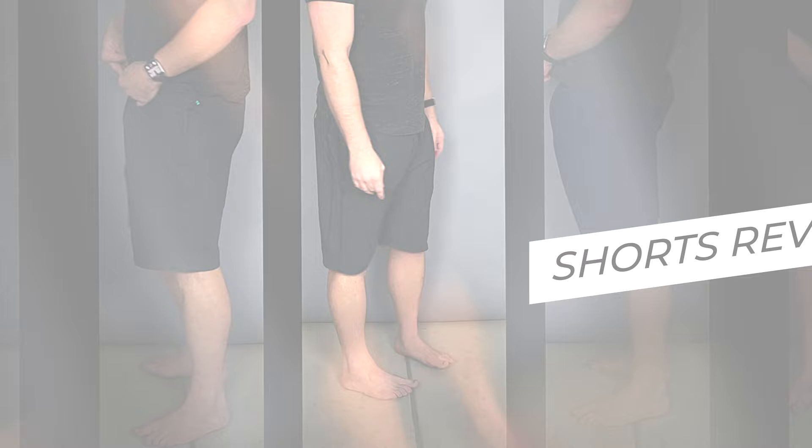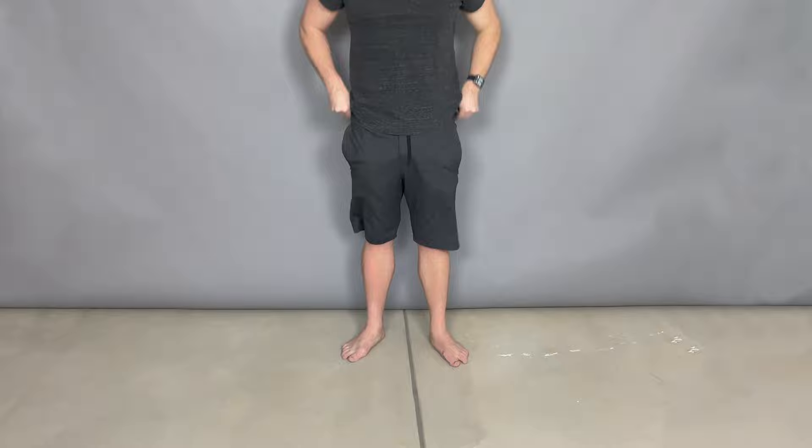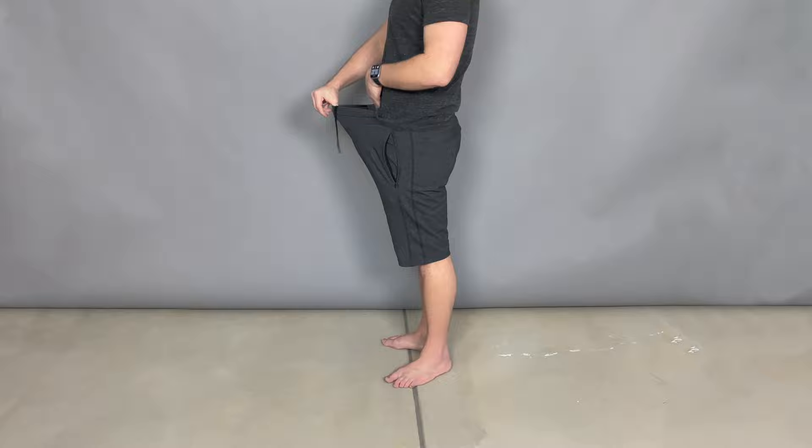So, the best work from home shorts — what were we looking for? First of all, they have to be comfortable — that's obvious. Number two, the fit. They have to fit well, be flexible, and not be too tight or too snug or feel like they're going to fall off. They just have to fit decently.